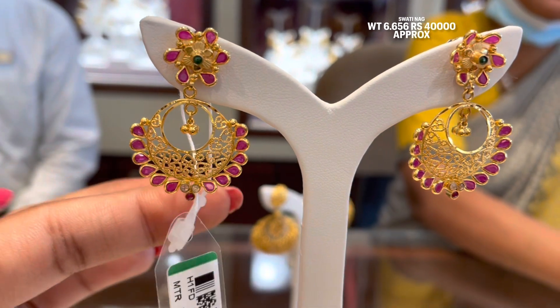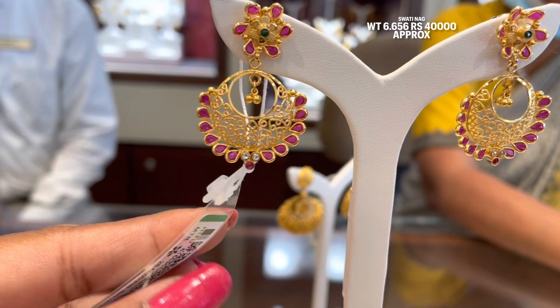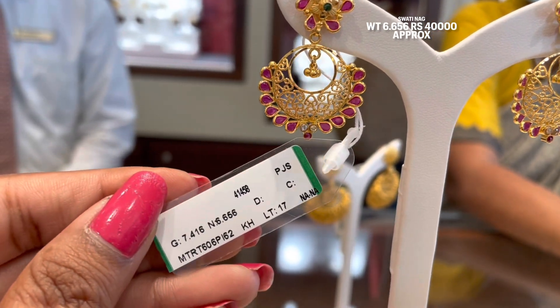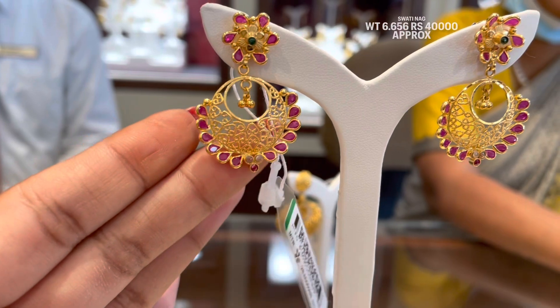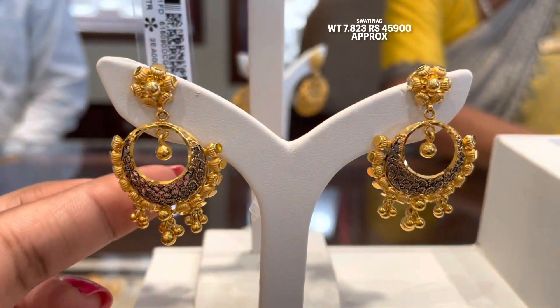Next chandbali dekhiye - isme stone ka kaam kiya gaya hai, pink aur green color ke stones lage hue hain. Iska gold ka weight hai 6.656 gram aur total weight hai 7 gram ke approximately. Iska final price aapko padega approximately 40,000 rupees.